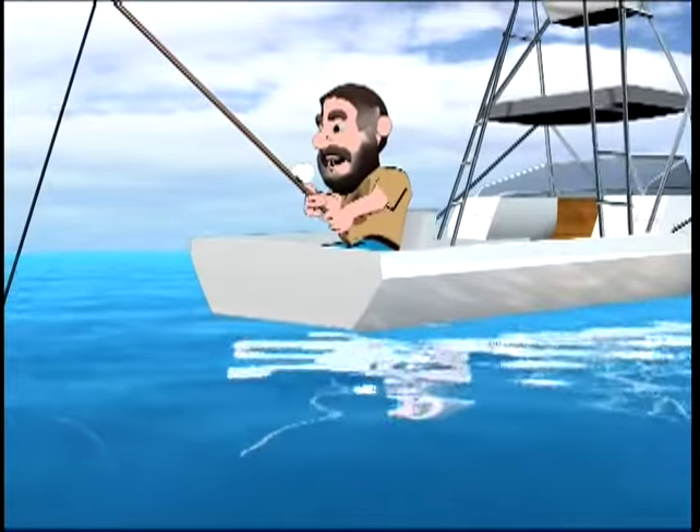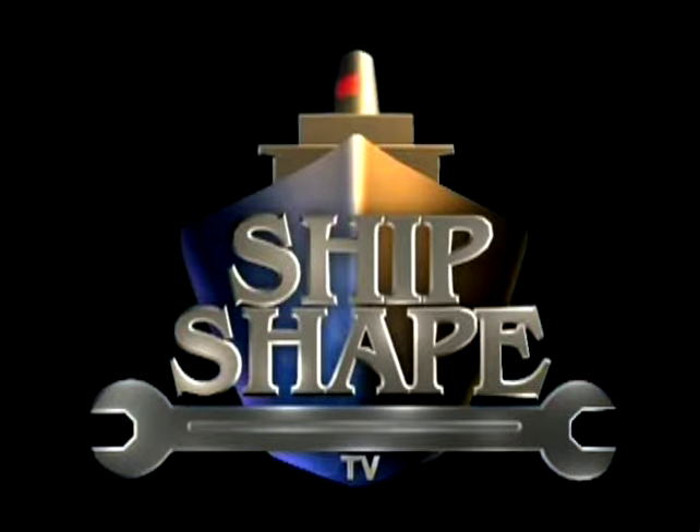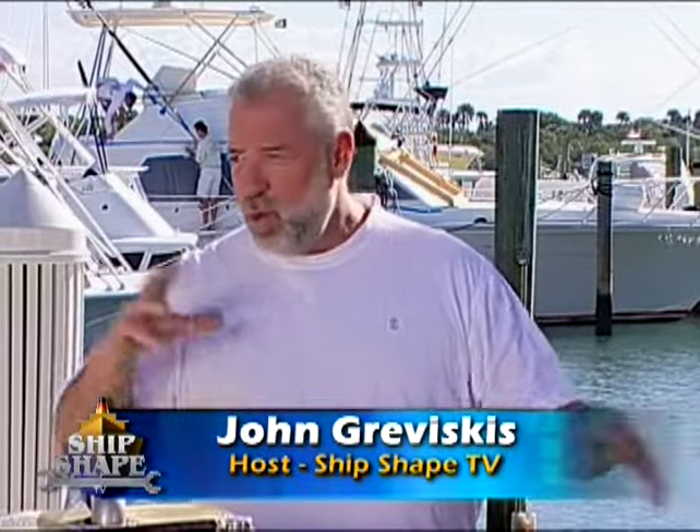Welcome back aboard. Fishing for boat improvement? You caught it right here at Shift JTV. A little while back, we had the film crew out on the water and we were filming some of the fuel docks in town.